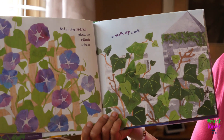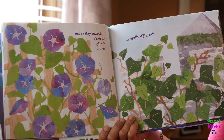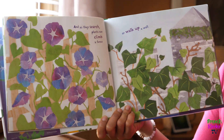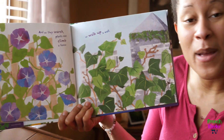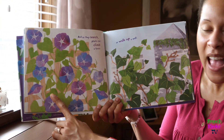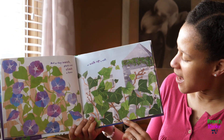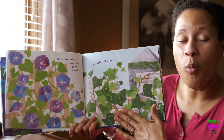As they search, plants can climb a fence or walk up a wall. Do you see some violet — purple? It says here that they can climb the fence, and this fence will actually support the plant. It can climb a wall — that is true. The wall of this castle actually supports the plants as well.